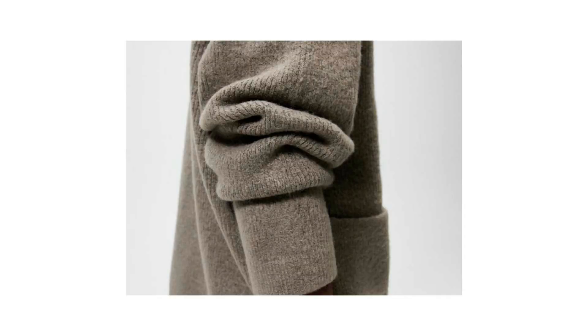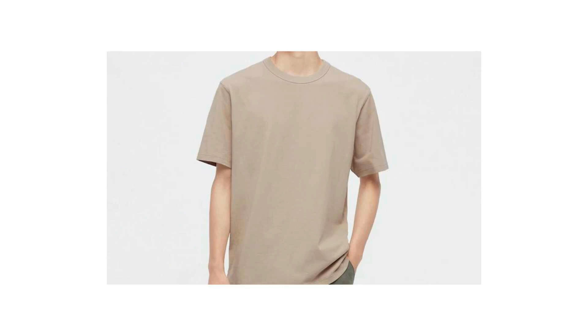Tip number three is to always go for quality and not quantity. Quality clothing holds up very well over time, meaning you won't have to keep buying the same item over and over again. The colors hardly fade and they fit very well on the body. You don't necessarily have to break the bank — there are many affordable brands like Uniqlo and H&M that sell good quality clothing.